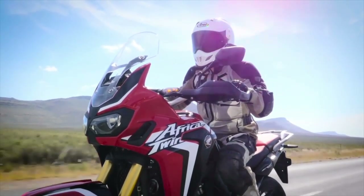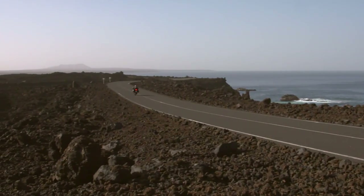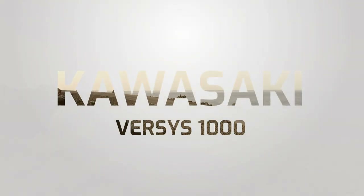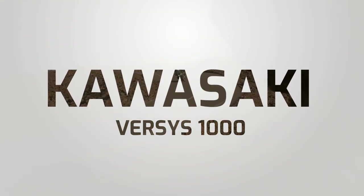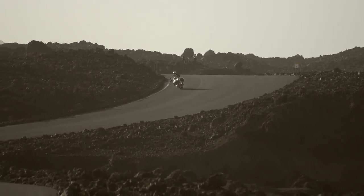Attractive, practical, well equipped and good value, the Kawasaki Versys 1000 may be more of a tourer-adventure hybrid, but its jack-of-all-trades approach makes it the most versatile all-rounder on the market today.